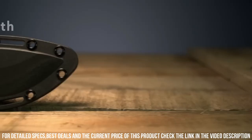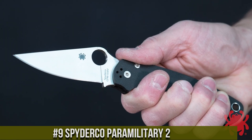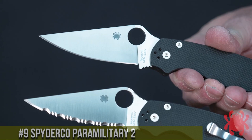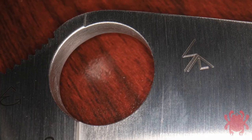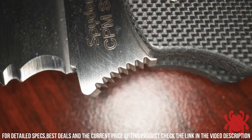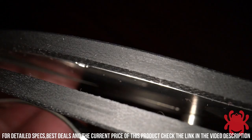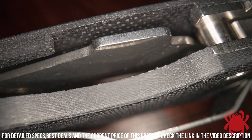Number 9. Spyderco Paramilitary 2 — sleek design and exceptional performance. The Paramilitary 2 is the go-to choice for knife enthusiasts and professionals alike. Crafted with precision and attention to detail, this knife features a 3.4-inch CPM-S30V stainless steel blade that offers outstanding edge retention and corrosion resistance. The signature round hole allows for quick and smooth one-handed opening, while the reliable compression lock mechanism ensures secure blade deployment and easy closing.